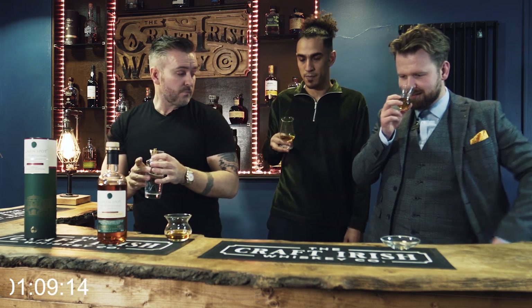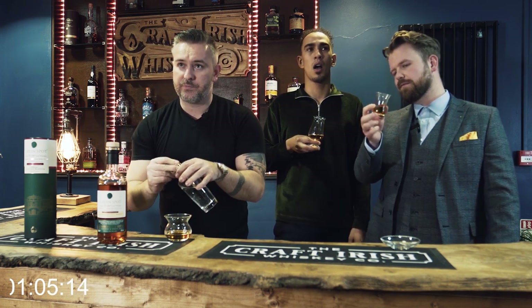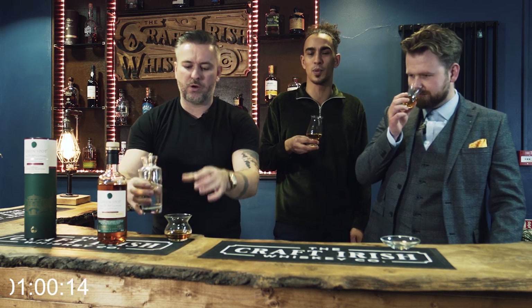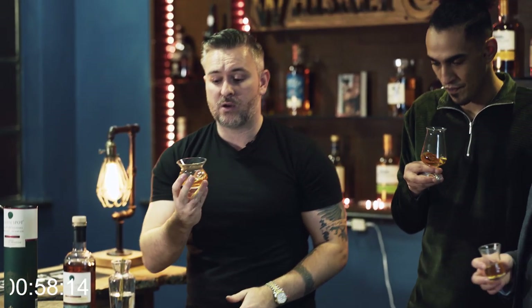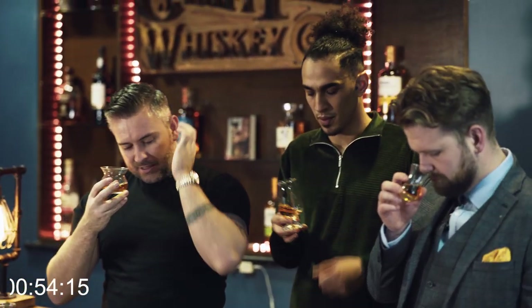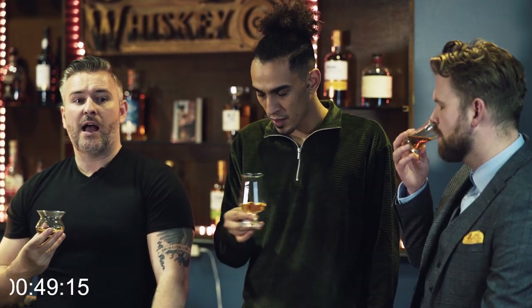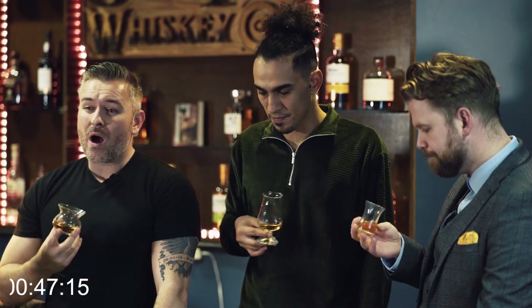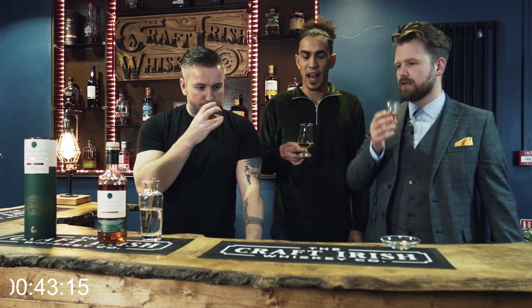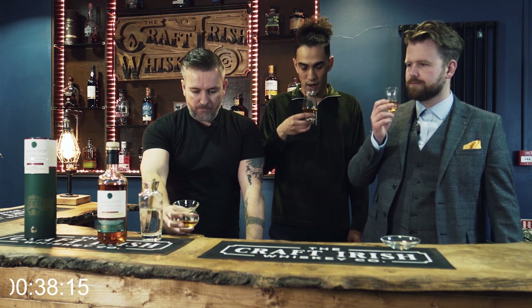I'm actually getting a bit of mint here. I've never had mint off this. I like to put a touch of water in, just because I'm used to drinking this. When you get into it, you see the apples, the oiliness — the French oak comes through from what the Bordeaux wine was in. The Bordeaux wine itself doesn't come through massively. But the finish on that is long and it's dry.